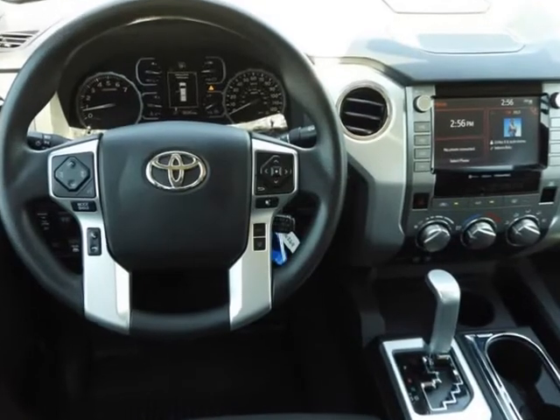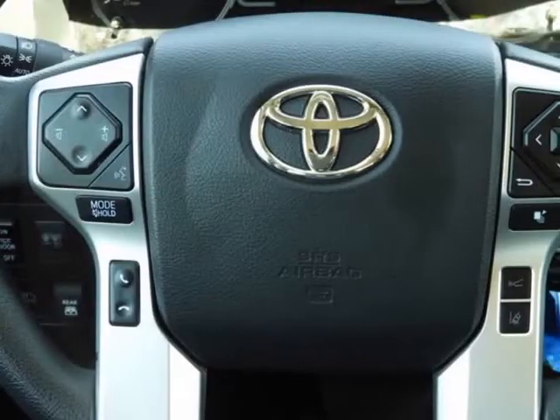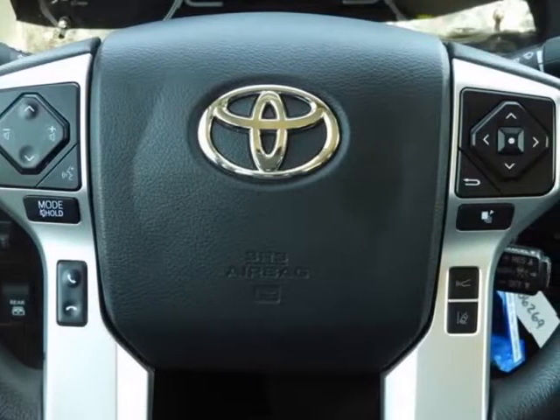Auto High Beam Headlights, Auto Dimming Rear View Mirror, Brake Assist, Compass, Delay Off Headlights, Driver Door Bin.